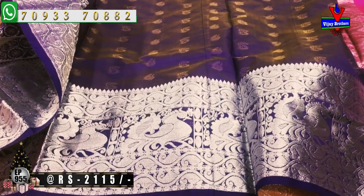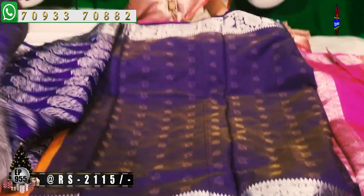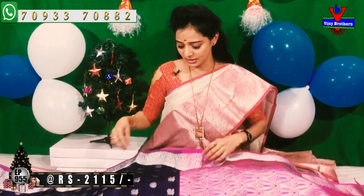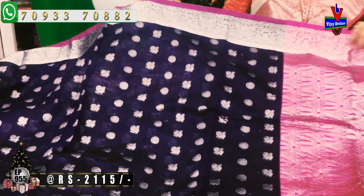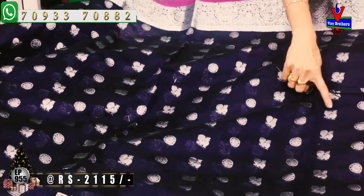I have a blouse with leaf work and a peacock design. I have a silver colour design in my self-designing and a petite colour design on the other side. I have a small size border and a big size border in my second wipe. I have a brown colour design and a blue colour design.